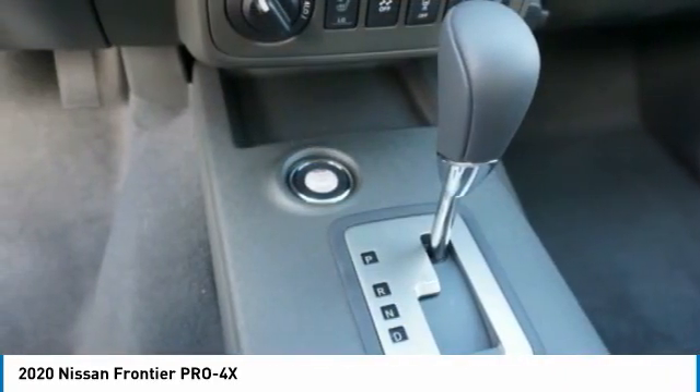Fog lights, driver-side remote mirror, body-side moldings. Your new ride is just a phone call away.